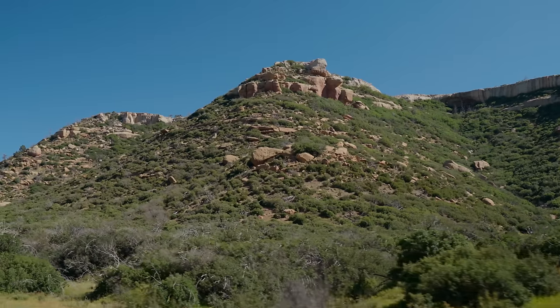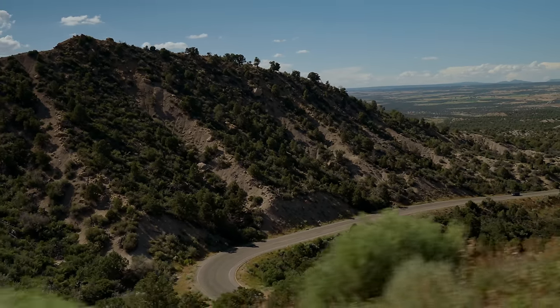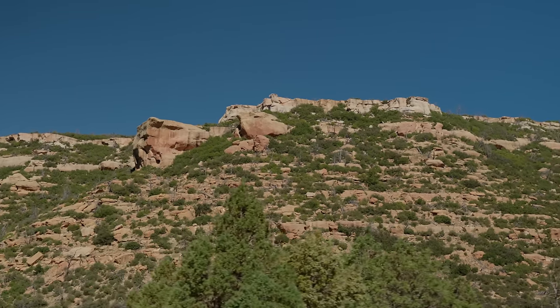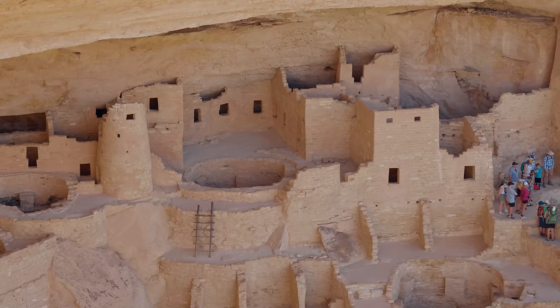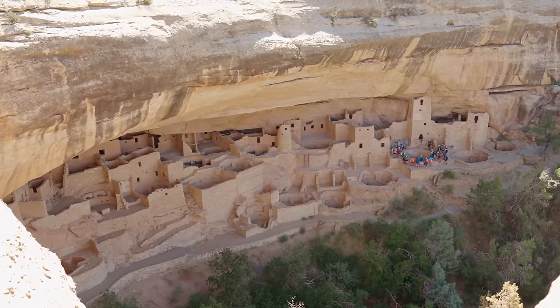Spanish explorers came through this area and didn't know the significance of it — they just thought it was a flat-top mountain. It wasn't until the late 1800s that a cattle rancher discovered the first of these structures. It was Cliff Palace, the largest of its kind in North America, and we're on our way to tour it right now.